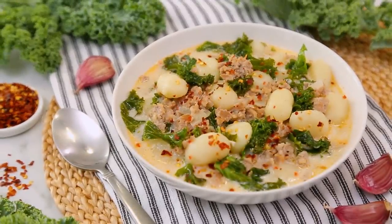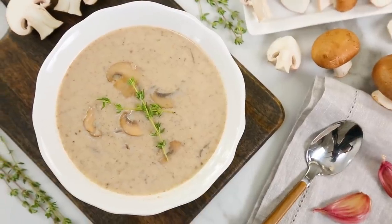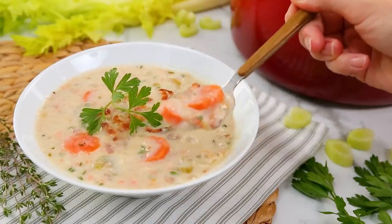Hey lovelies, so you know fall is here because the weather's getting a little cooler, the leaves are starting to change color, and I am wearing plaid. And that can only mean one thing — it is time for some comforting soup recipes. Today I've got three creamy comfort soup recipes that are really, really tasty, and all pretty easy to make, so there is a lot to love.